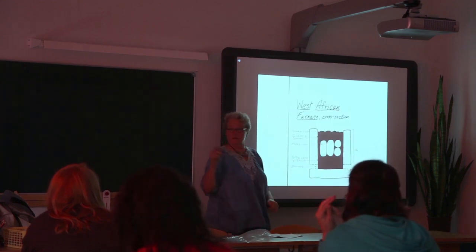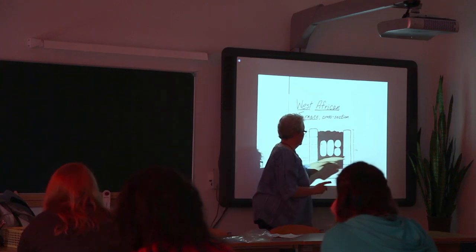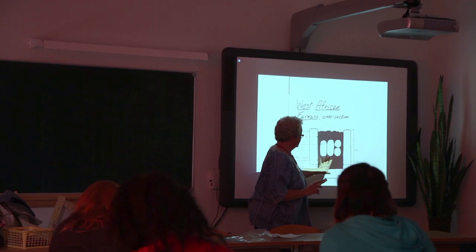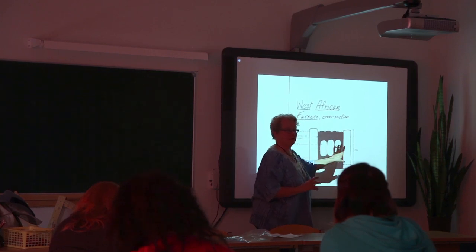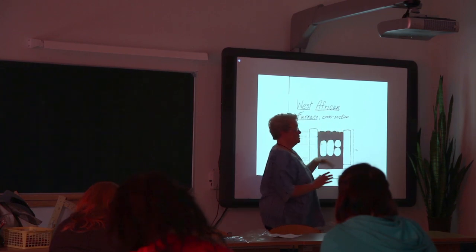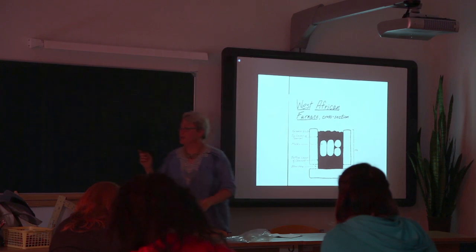In this aerial view and cross section, you can see the blow holes all along the sides. It's three feet tall with a huge layer of charcoal at the bottom — the biggest layer — then molds in the middle, and then a layer of charcoal on top.